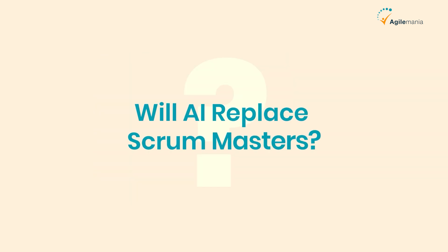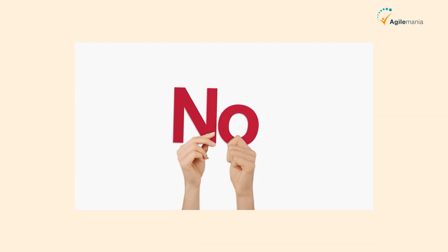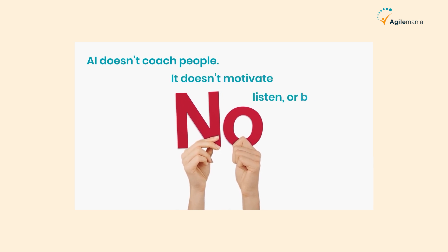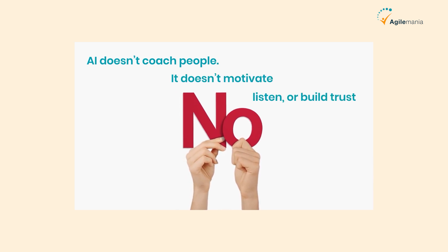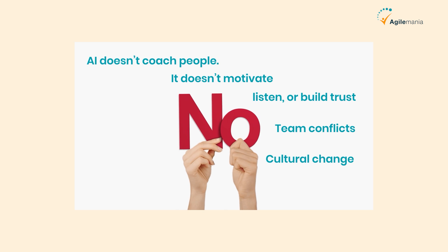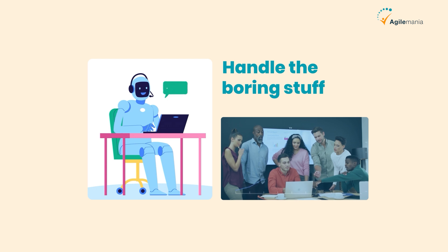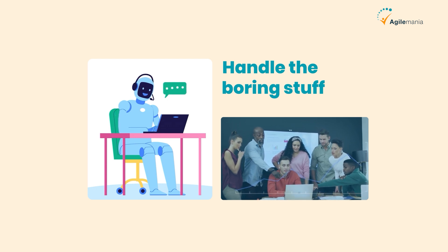Here's the question on everyone's mind: will AI replace human Scrum Masters? The answer is simple — no. AI doesn't coach people. It doesn't motivate, listen, or build trust. It can't navigate team conflicts or guide cultural change. That's what you do. But what it can do is handle the boring stuff, so you can shine where it truly matters: leading people and driving agility.